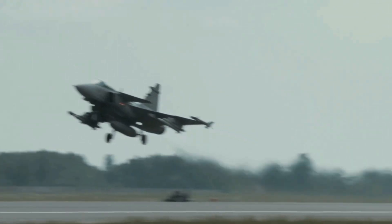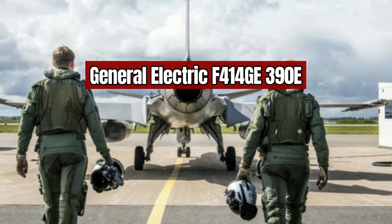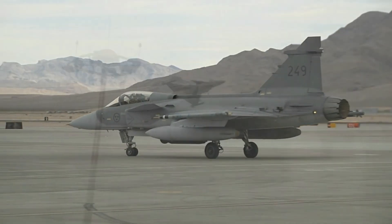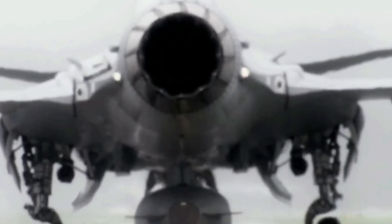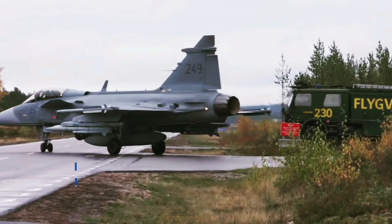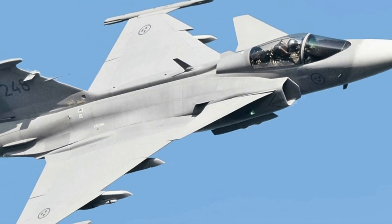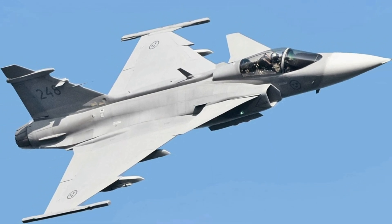The Gripen E is powered by a General Electric F414-GE-39E turbofan engine with a maximum thrust of 22,000 pounds with afterburner. The engine has improved performance, reliability, and resistance to bird strikes, and features a simplified design that reduces maintenance requirements. As of November 2010, the Gripen had accumulated over 143,000 flight hours without a single engine-related failure or incident — a remarkable record for a single-engine aircraft.